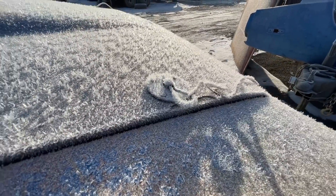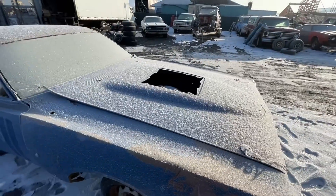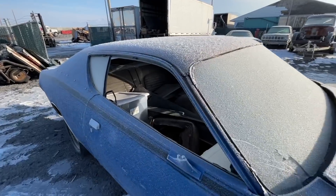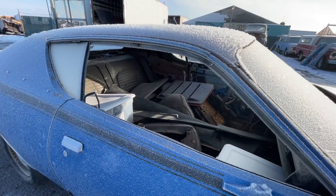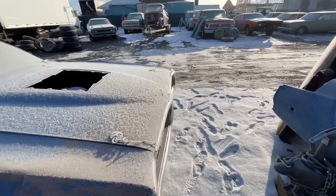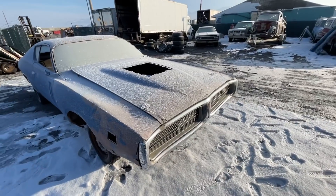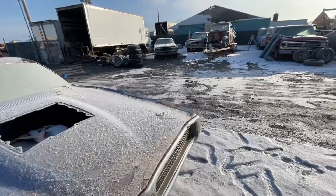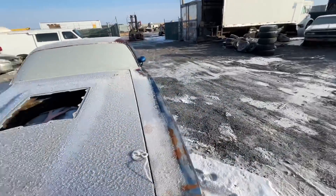Hood pins on ice. It's gonna be a really cool car — B5 blue with black stripes, black interior, and a white vinyl top. Spoiler package. All that cool stuff.